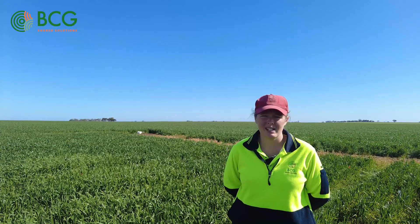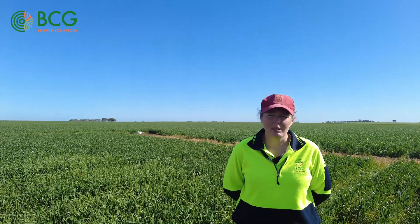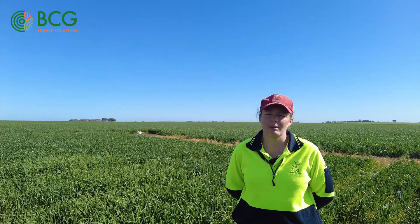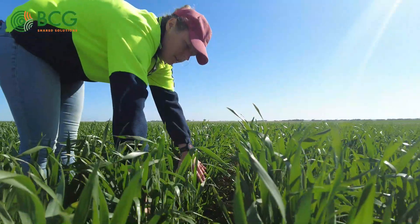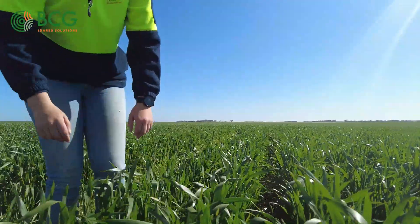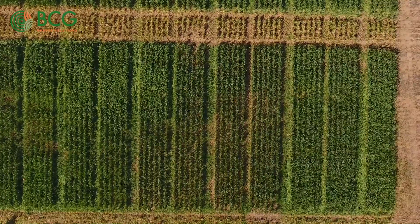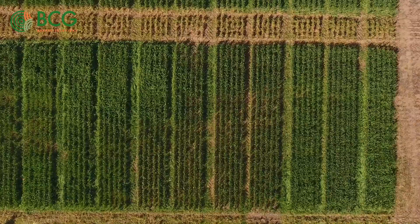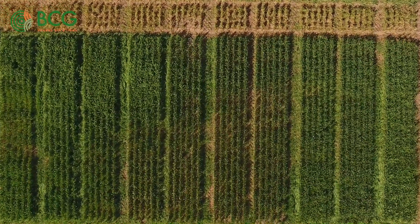What we're trialing here is different herbicide methods to control barley grass. We're seeing that barley grass is becoming an increasing problem in dryland cropping systems, partly because it's evolving to germinate later and later, meaning we get fewer knockdown opportunities on it. We're also seeing that it's increasing its ability to drop its seeds earlier and earlier in the season, which means that unlike rye grass, most barley grass seeds don't make it into the bale when you cut it for hay — instead they've already dropped.